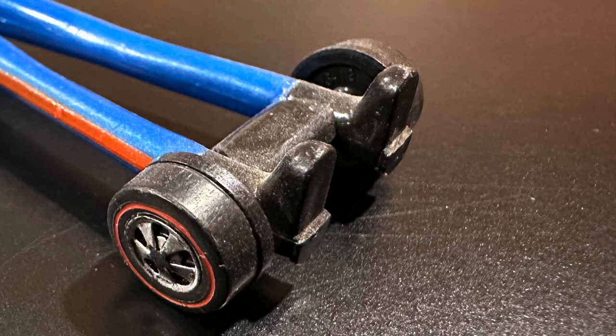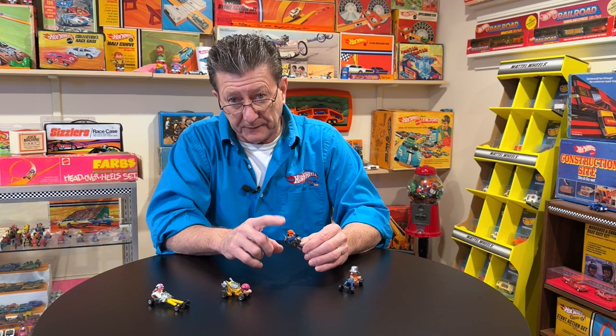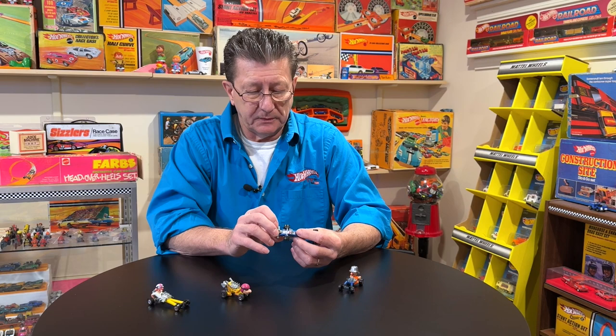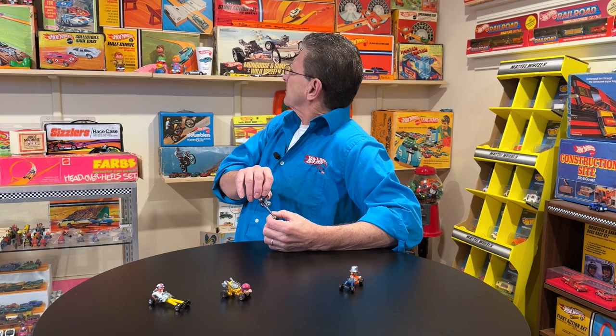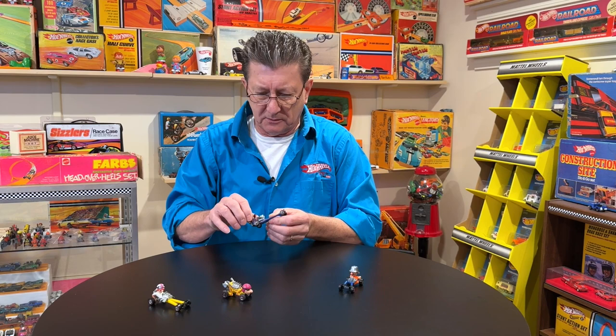These are all original. The rear wing on the back — sometimes one or both of them are broken. I got one down there that has a wing missing off the back.